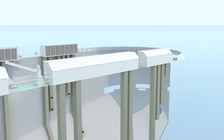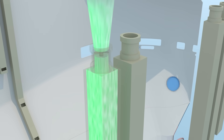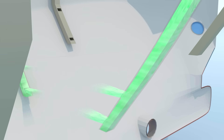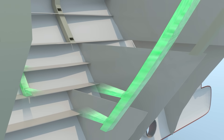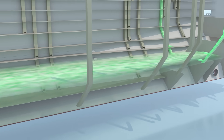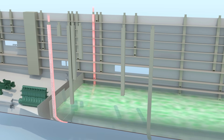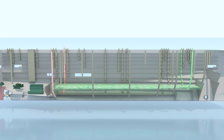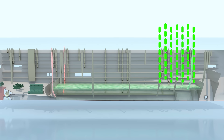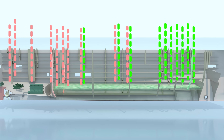Each duct is fitted with an axial fan. For example, certain ducts supply fresh air to decks 3 and 4, while others remove contaminated air. Supply fans are typically located at the fore, exhaust fans are positioned at the aft, and reversible fans are usually placed from the middle to the aft.